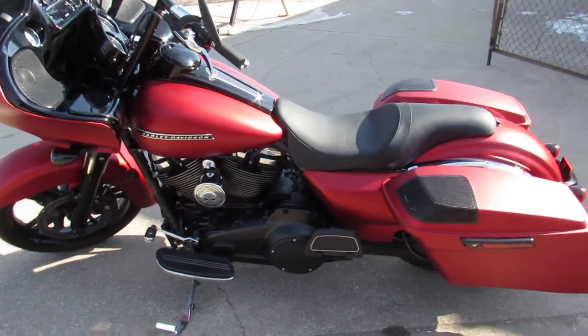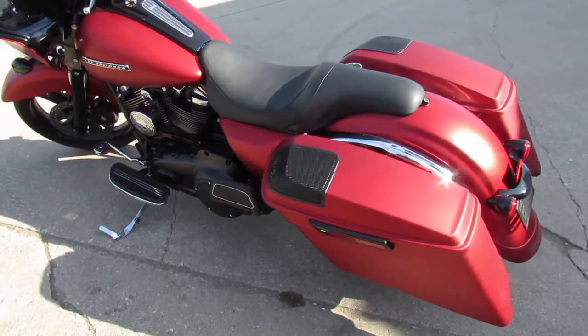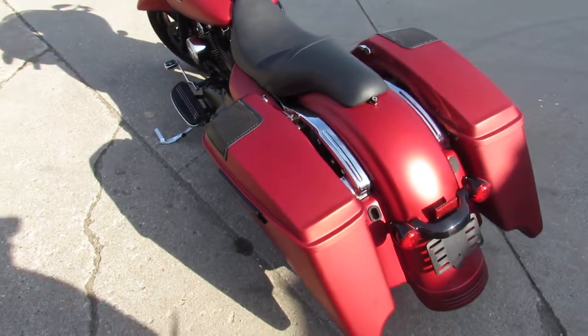Hey guys, Approval Powersports here. Anybody looking for a Harley-Davidson? Over 400 pre-owned in stock, ready to go.